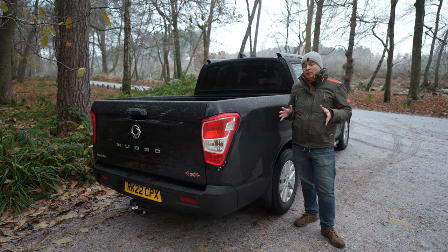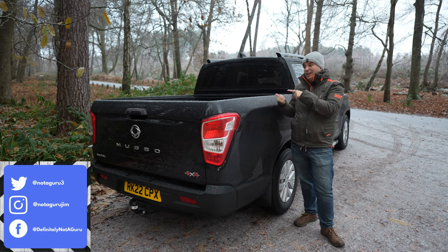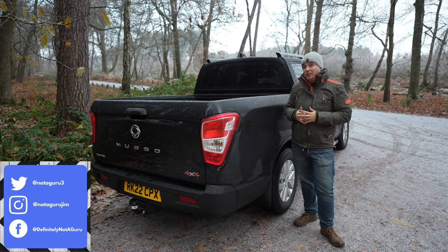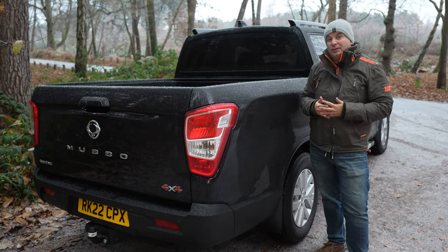Now this Musso is one of the few trucks on the market that can actually carry 1.1 tons in the back as well as towing three and a half tons at the same time. With nothing in the back, it can tow four and a half tons.